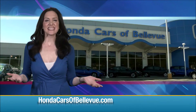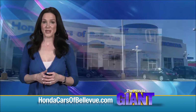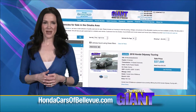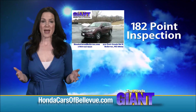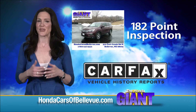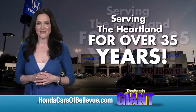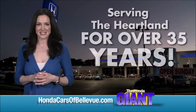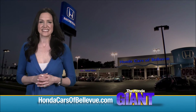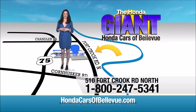There it is. Thanks Brian. For Nebraska's largest selection of Honda certified pre-owned vehicles, go to hondacarsofbellevue.com. Each has passed a rigorous 182-point inspection, is up to date on maintenance, and comes with a Carfax history report. Serving the heartland for over 35 years, one happy Honda customer at a time. Honda Cars of Bellevue — one small step off Kennedy Freeway, one giant Honda savings store.